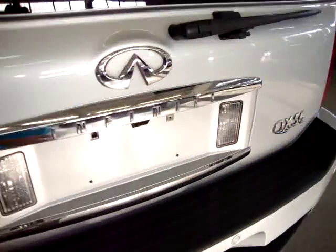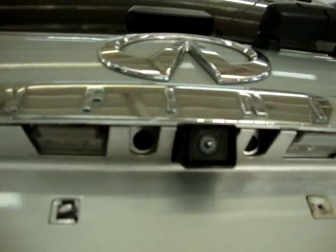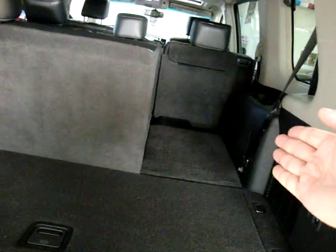The car has a power tailgate you can open from the front, from the remote, or by pressing a switch at the rear. The rear seats are power folding on a 60-40 split — they fold independently of each other and come back up as well, so you can fold one or both sides depending on your cargo needs.